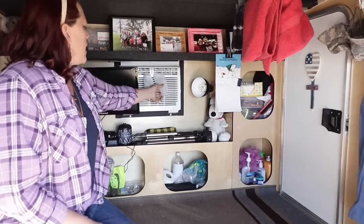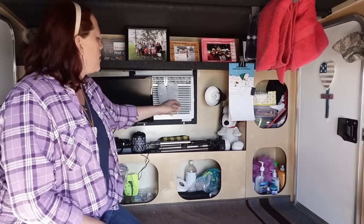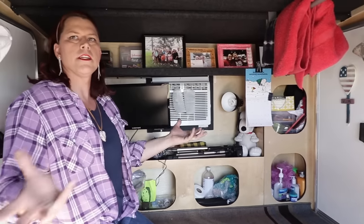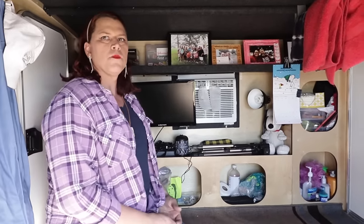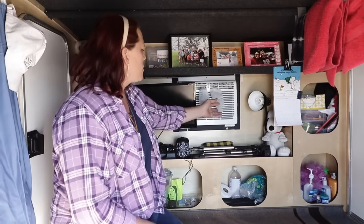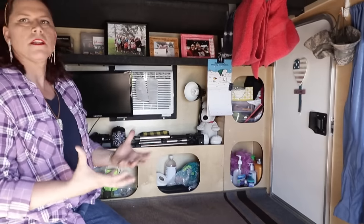Something I picked up from another YouTuber — I think it was Katie Carney's page — is tucking fabric softener sheets up in the vents to freshen up the whole area. Out here in a dusty environment, it can get really smelly, so keeping the trailer closed and having some fresh fabric softener really helps make it feel cleaner inside.